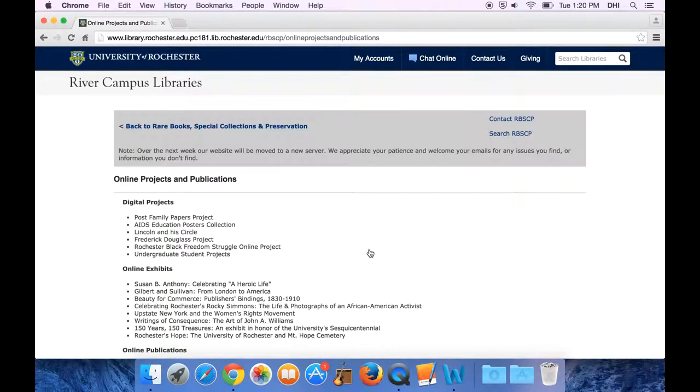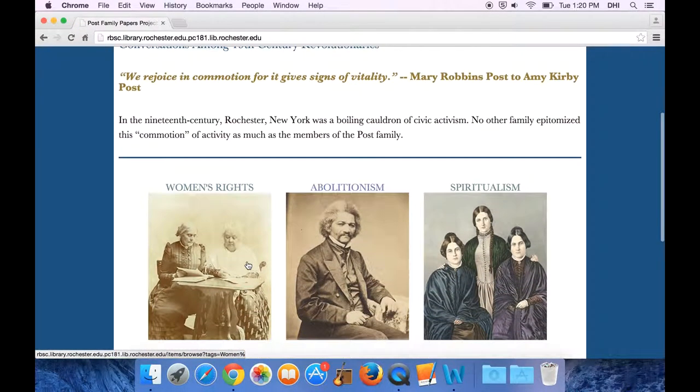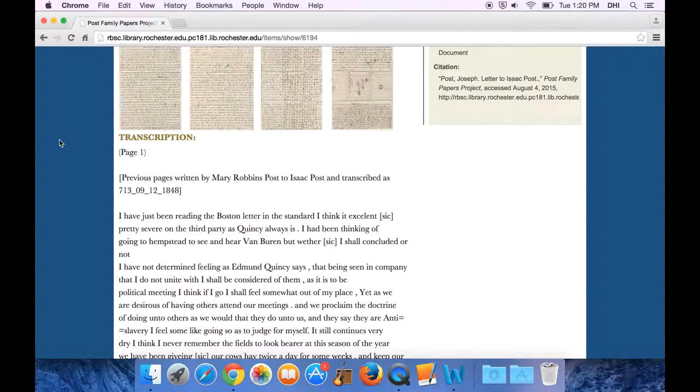From our homepage, you can look at our online projects by clicking on this link. From here, you see a list of the sorts of projects that students and faculty have worked on with us. One of our more recent projects is the Post Family Papers project, which builds on the collection of a 19th century family here in Rochester. If you click on Frederick Douglass, you can see some of the letters in the collection and the transcriptions that students have done to make these letters more accessible to the public.